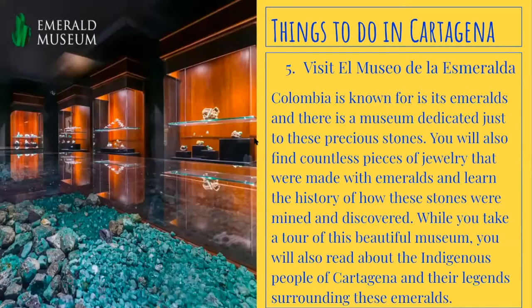Number five, visit El Museo de Esmeralda. Colombia is known for its emeralds, and there is a museum dedicated just to these precious stones. You will find countless pieces of jewelry made with emeralds and learn the history of how these stones were mined and discovered. You will also read about the indigenous people of Cartagena and their legends surrounding the emeralds.